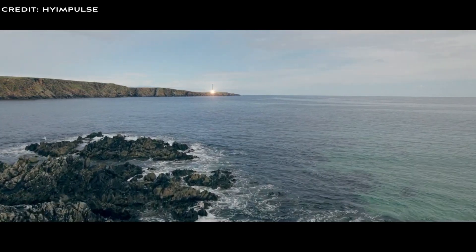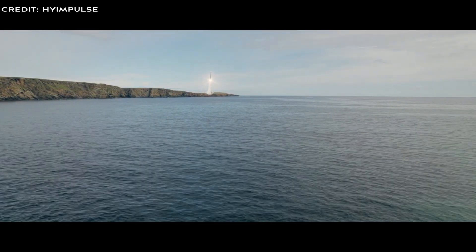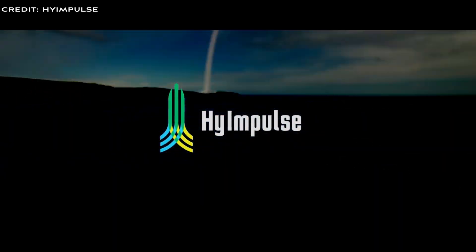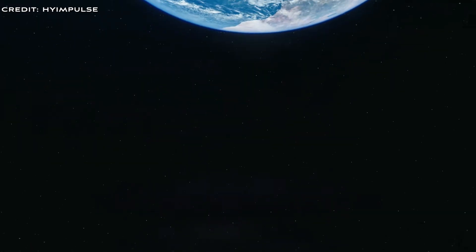Today we are covering High Impulse, one of several commercial launch companies from Germany. We'll cover the technology, launch vehicle, and the important milestones achieved so far, and finish with upcoming events for this exciting space startup. Let's get started with an introduction to High Impulse.